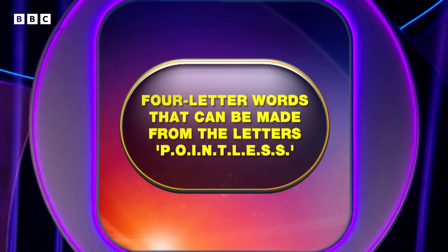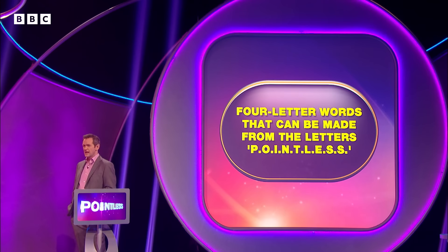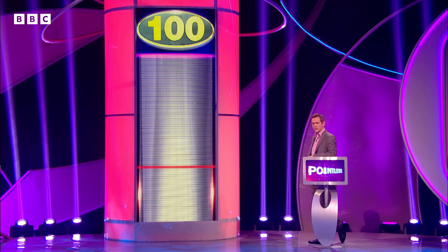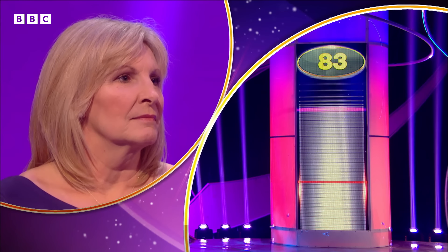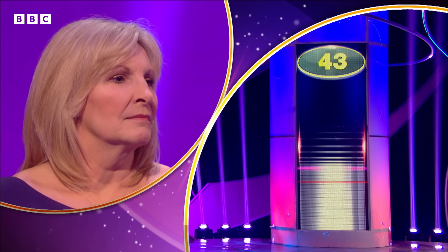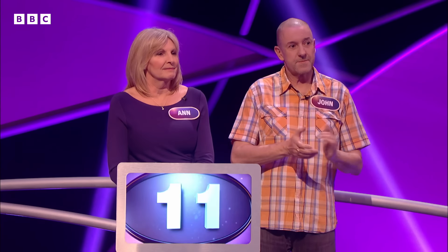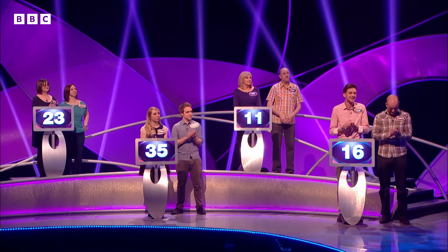Now then, Anne. I'm going to go for Into. Hannah and Andy are our high scorers on 35. You're on 1. A score of 33 or less sees you comfortably into the next round. There's your red line. Let's see how many of our 100 said Into. And you're through. 10 takes your total up to 11. Very well played.